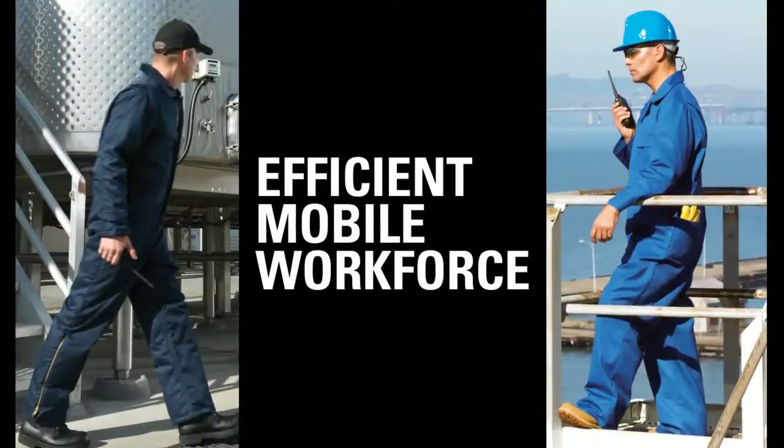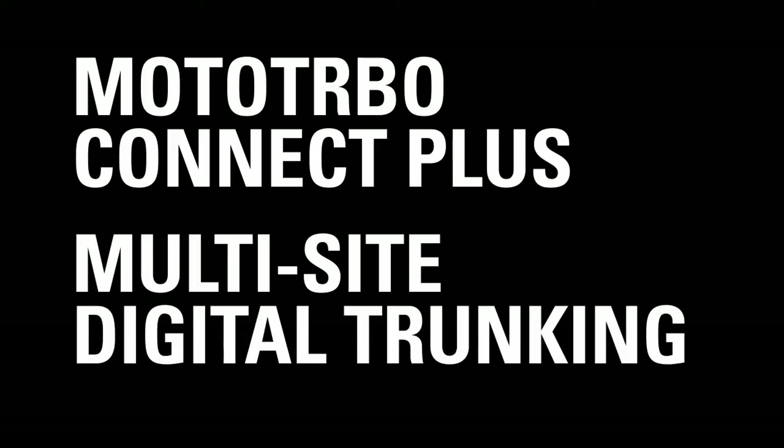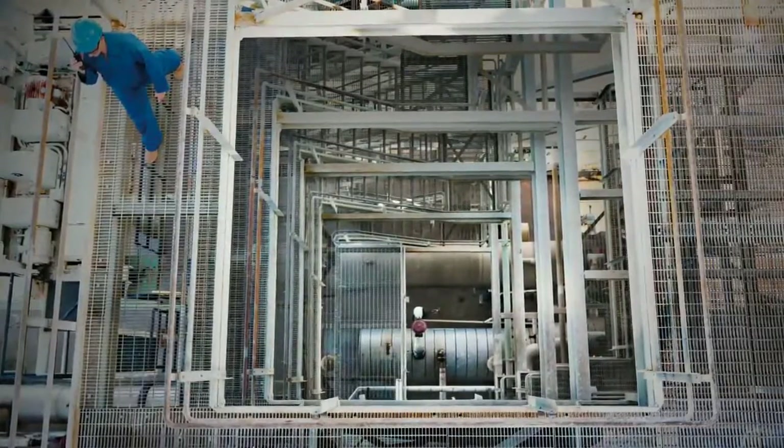Enabling a more efficient mobile workforce is why we created Moto Turbo Connect Plus Multi-Site Digital Trunking, so you can connect more people in more places with the information they need.